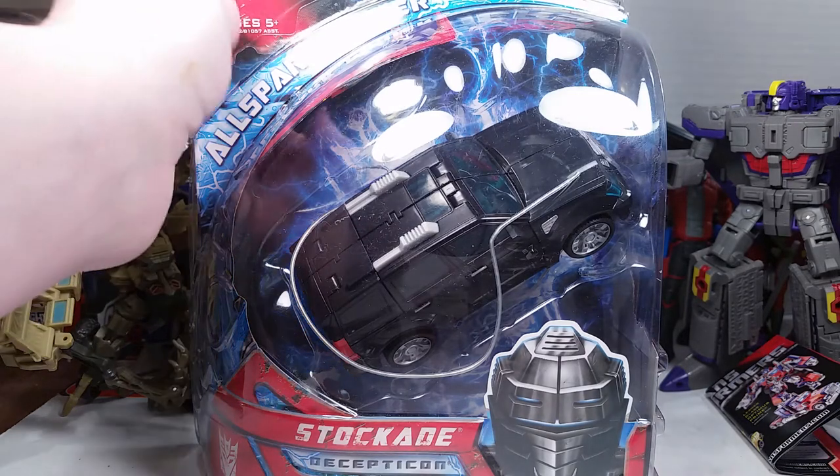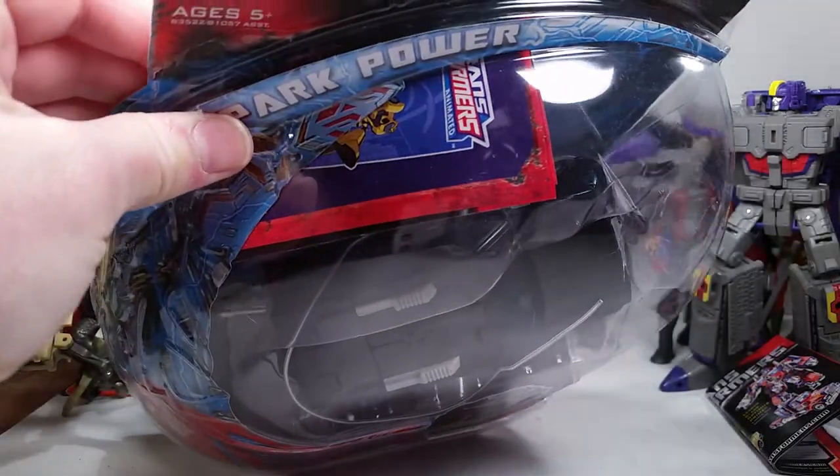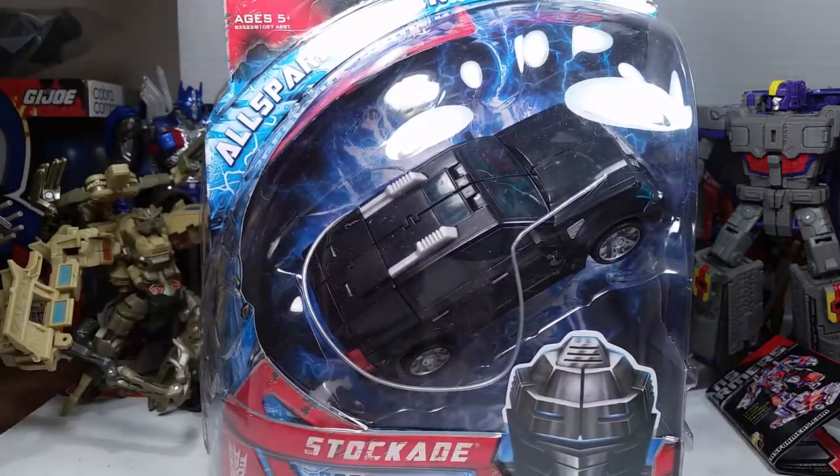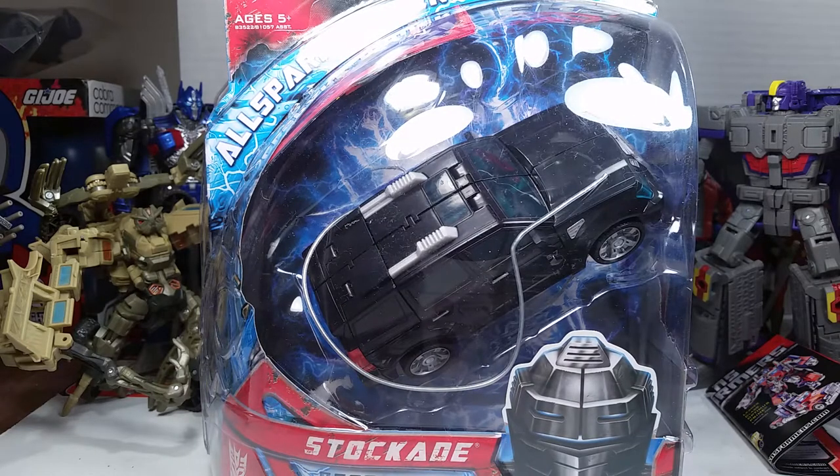As you can see, we have a little Transformers Animated ad in the packaging there. But this is Stock Aid — Transformers Movie 1 All Spark Power Stock Aid. This came out later in the fall, around the same time when the premium line came out, maybe just right before that — probably the wave before.